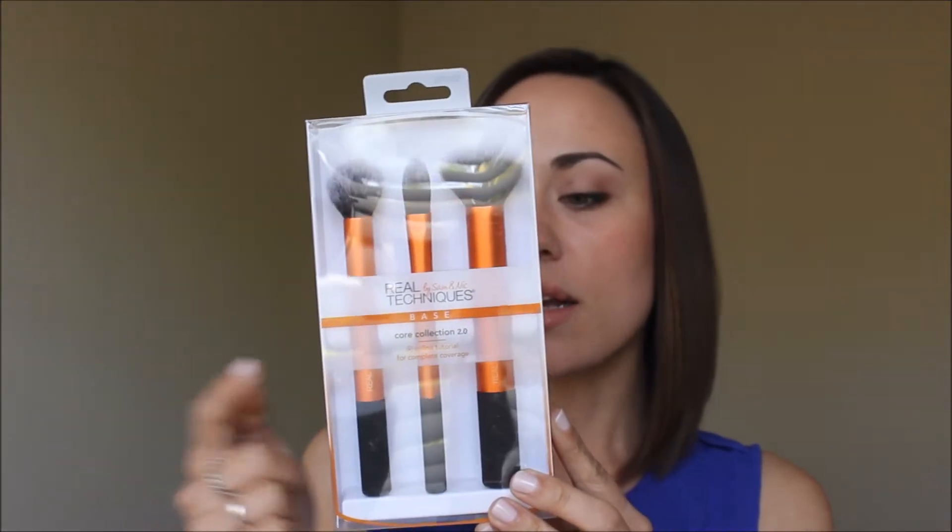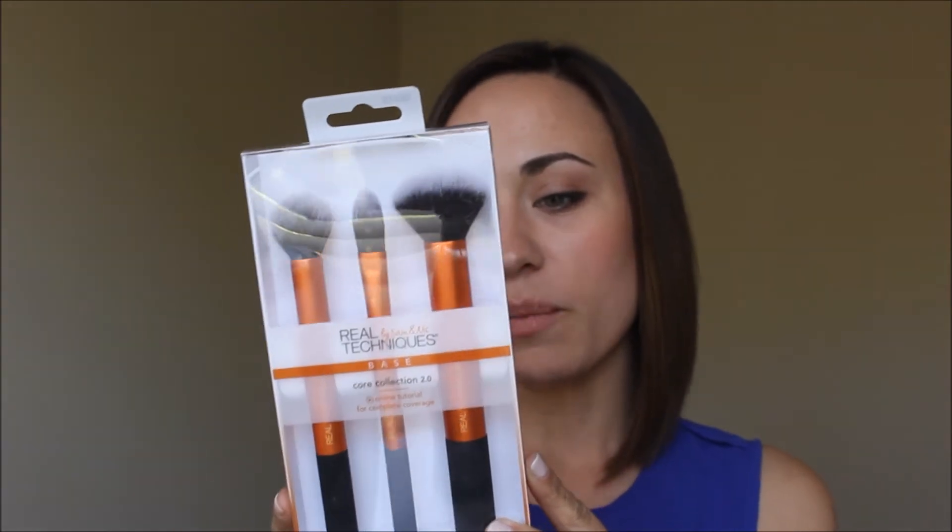I opened up one of the packagings at the store and felt them and they were so soft. The one I got is the powder brush, and also the Core Collection, which has the contour pointed foundation brush and the buffing brush. I probably won't use the foundation brush for foundation — I think it's just way too small. I might end up using it for setting the under-eye area or something like that.